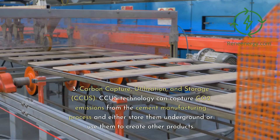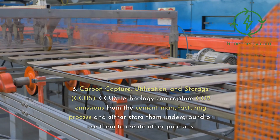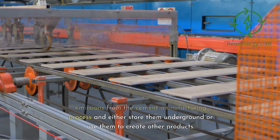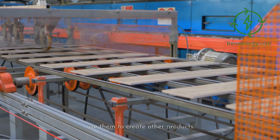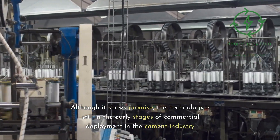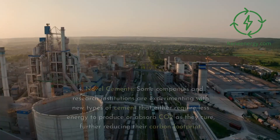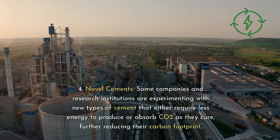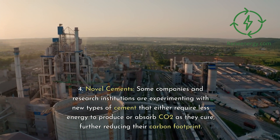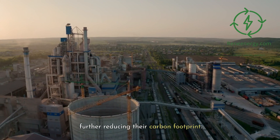3. Carbon capture, utilization, and storage, CCUS. CCUS technology can capture CO2 emissions from the cement manufacturing process and either store them underground or use them to create other products. Although it shows promise, this technology is still in the early stages of commercial deployment in the cement industry. 4. Novel cements. Some companies and research institutions are experimenting with new types of cement that either require less energy to produce or absorb CO2 as they cure, further reducing their carbon footprint.